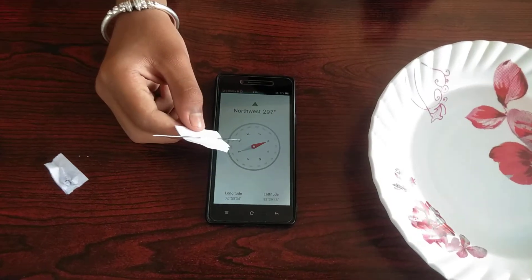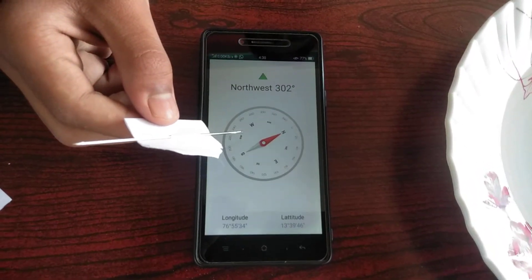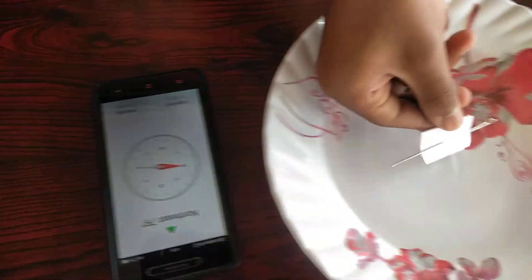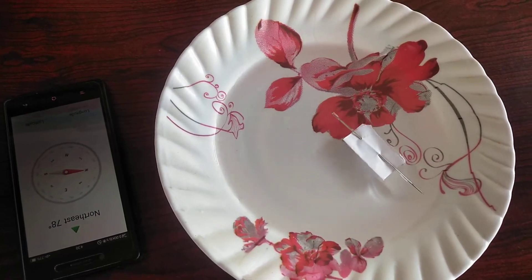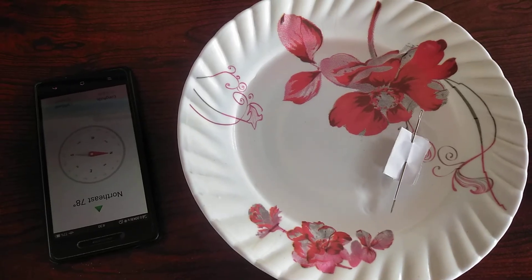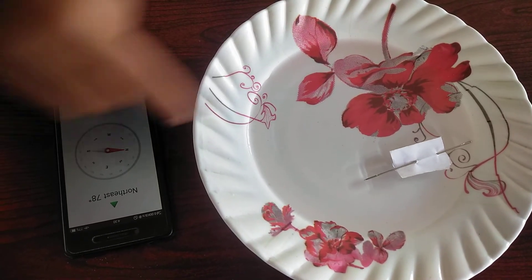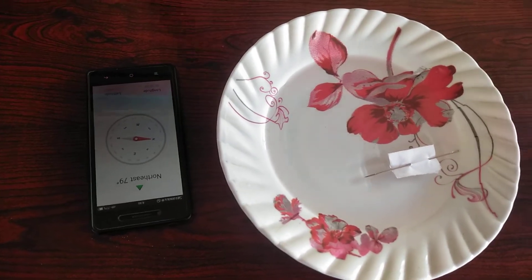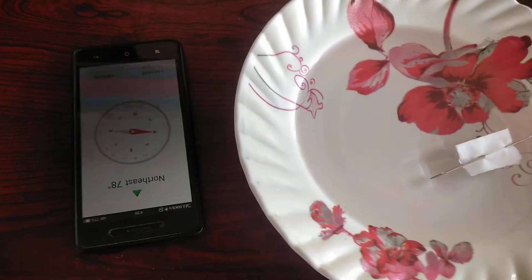Friends, I also have a compass here on my phone. I am going to drop this from another direction — let us see which direction it will point to. Wow — see friends, here is the north pole, it is pointing towards the same direction. This is the power of magnets. North-south here, and north-south here also. This is one proof that shows a magnet, when suspended, aligns towards the north-south direction. So friends, this is the experiment we have done. Keep supporting me and subscribe to my channel. Thank you for watching — I will see you in the next video. Bye!